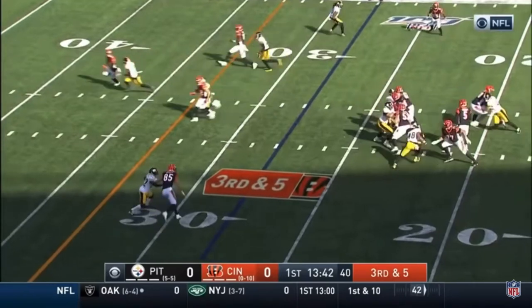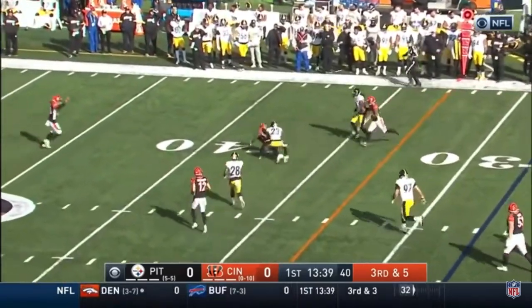As the rookie Ryan Finley has just thrown his first NFL touchdown pass. Empty backfield for Finley. Pressure coming. Finley throws and completes it for a first down.